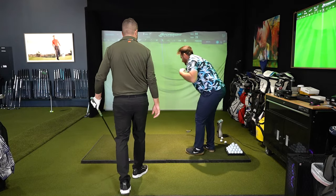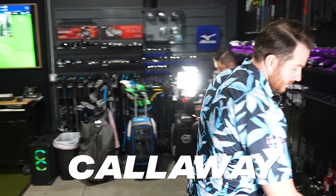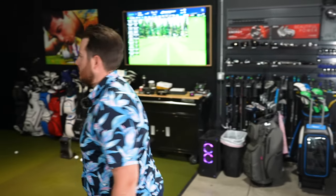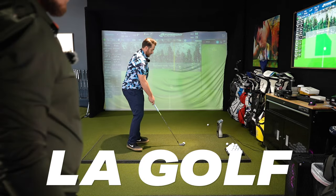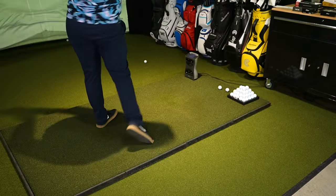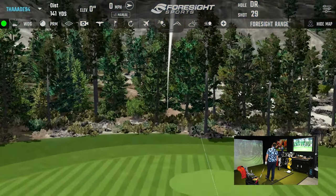Chrome Tour X with the 7-iron, then LA Golf. Put some good swings on it.